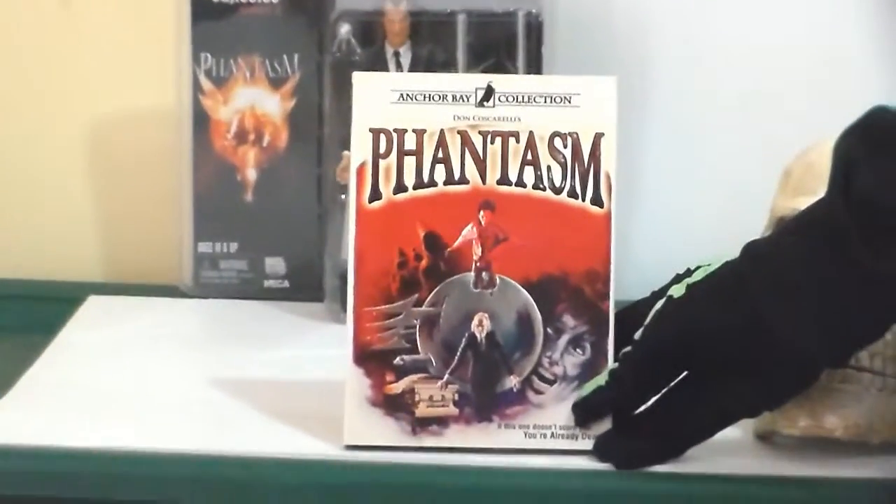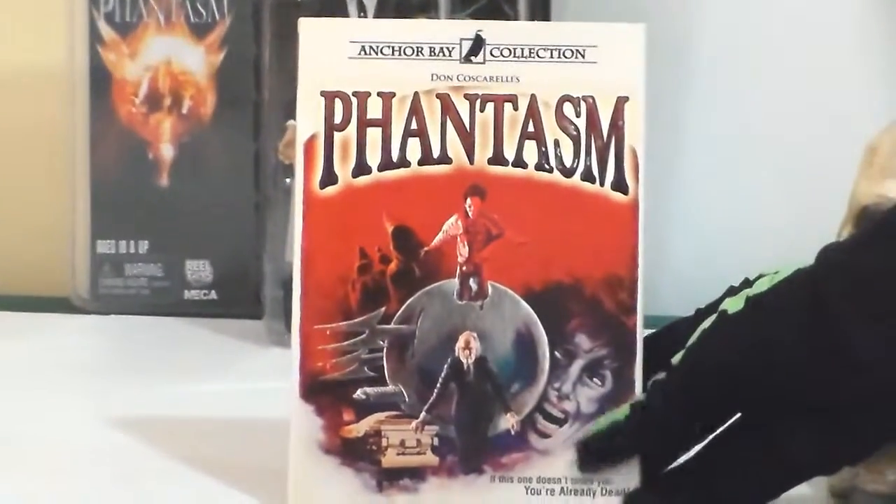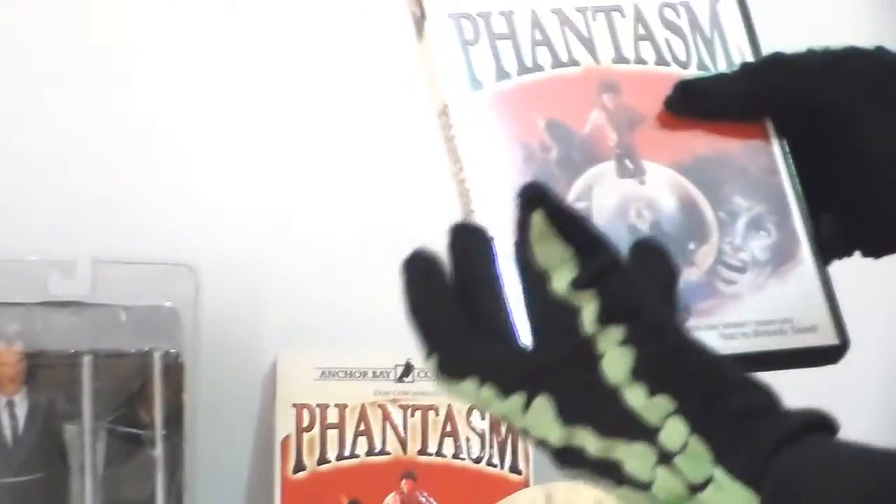Anchor Bay collection — what I like about the Anchor Bay collection is they come in these nice beautiful packaging slip cases. They always put the original first screen poster from when you'd go see it at the cinema. This one came out in the 80s.